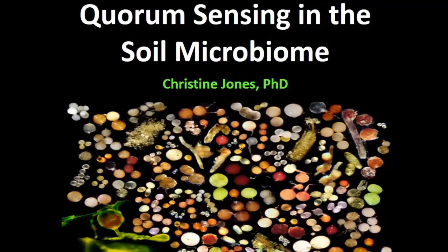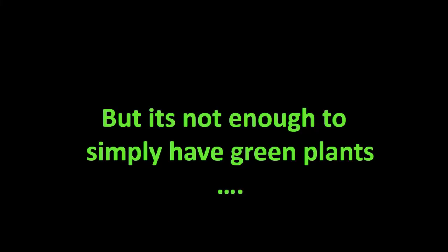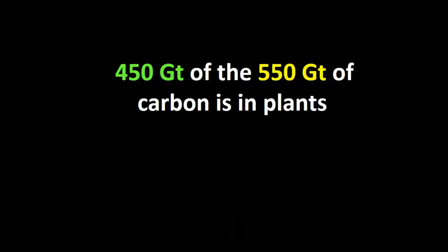The soil microbiome and quorum sensing. Those of you who managed to hear my talk this morning: I was saying that the presence of green plants is the most important factor for soil health, but it's not enough just to simply have green plants. Last year there was a census of life on Earth where all the different life forms were measured in gigatons of carbon. Scientists figured out there was 550 gigatons of carbon-based life forms, and of those 450 gigatons was in plants.